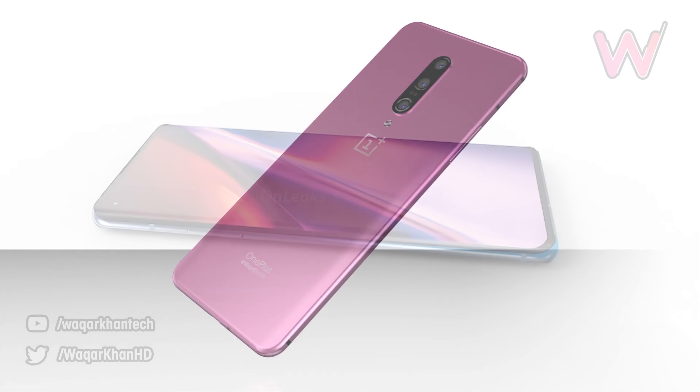But as always, I'd like to know your thoughts in the comments. What do you think of the OnePlus 8 and the OnePlus 8 Pro, and what do you think is likely to be correct — the leaked renders or these new photos that have appeared on Weibo?